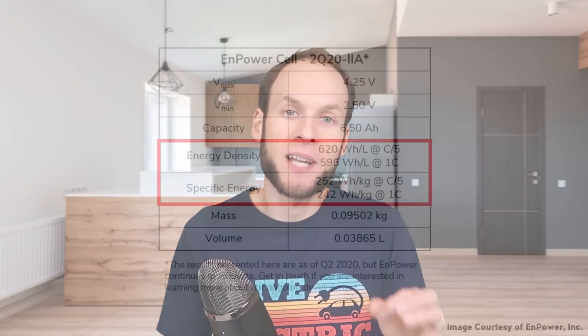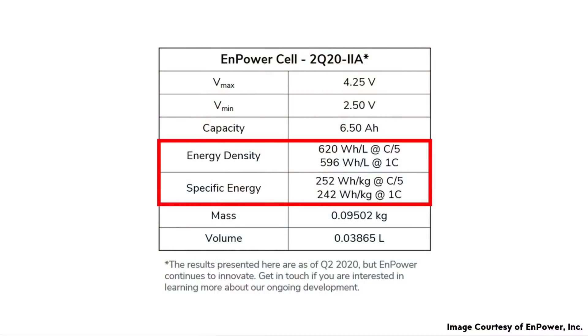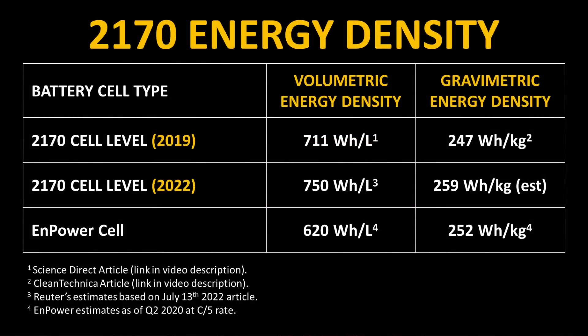When it comes to the specific energy density measurements from Npower's prototype cells, on their website they show a chart with both the volumetric and gravimetric specific energy density of their technology. Here you can see how this compares to Tesla's 2170 battery cells. When you compare the energy density of Npower's prototype cells to Tesla's 2170 cells it may not seem that impressive at first.